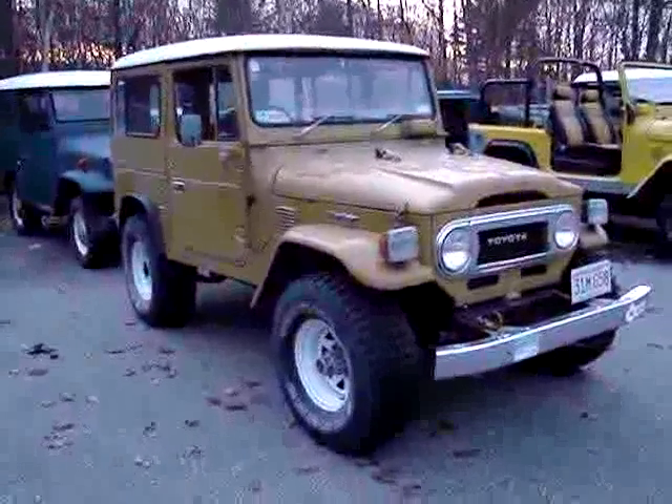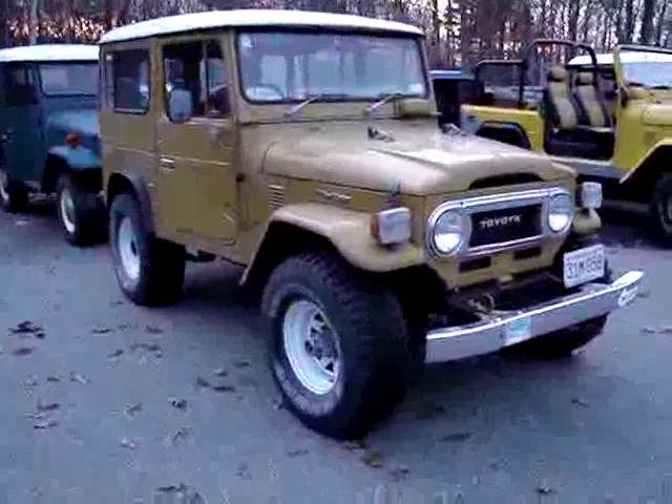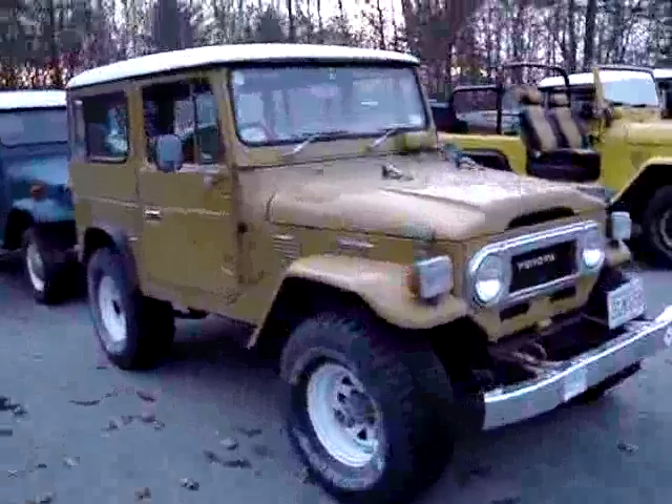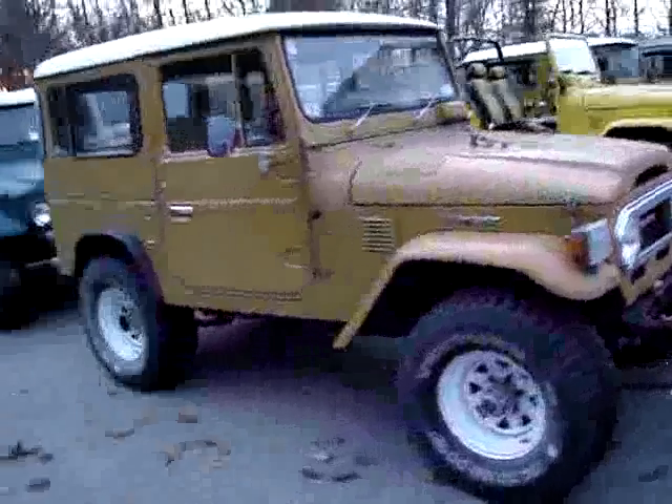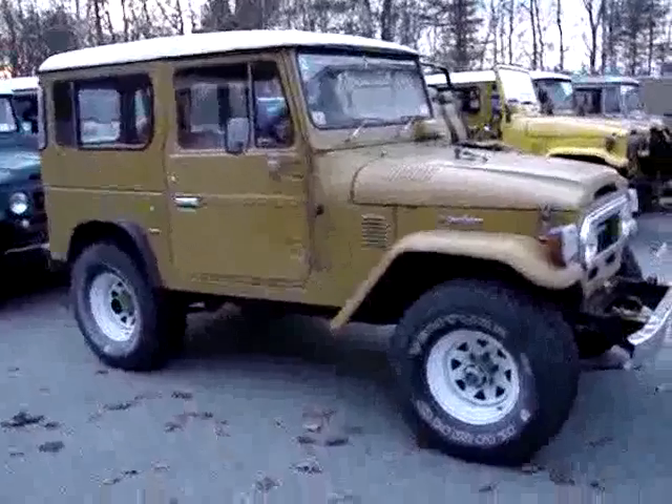It's right-hand steer — or HJ-40, actually. It does have a gas engine in it. It is from New Zealand, so it has some unique things about it, and it has a propane conversion on it that we'll be removing.